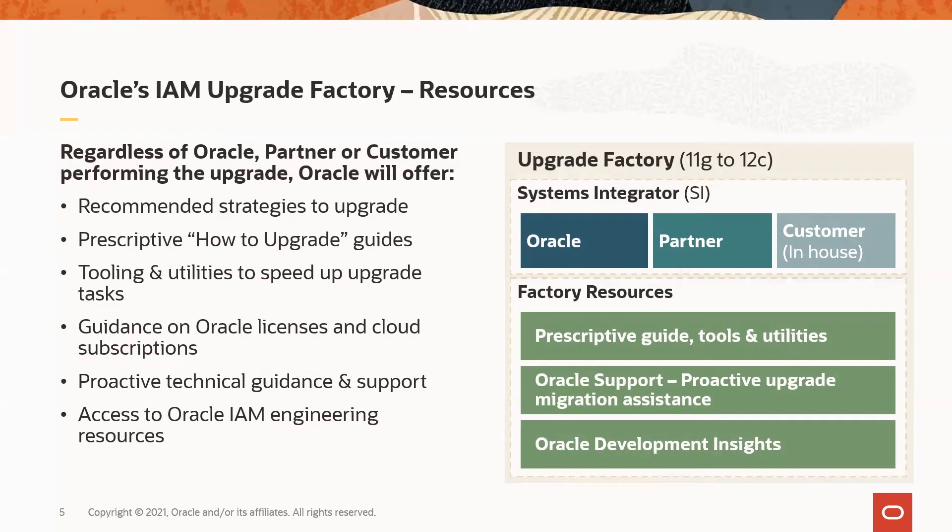Oracle Consulting, Oracle Advanced Customer Services, and several partners globally — such as Accenture, Bias, Deloitte, Capstan, Persistent Systems, and Cimeo — have incorporated the Oracle IAM Upgrade Factory resources in their methodology and offerings to help customers plan, test, and execute upgrades with proven success. In the next few slides, I'll give you a quick summary on each of these factory resources, including their purpose and how you can access them.